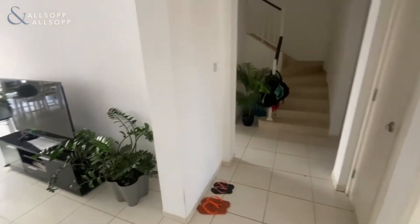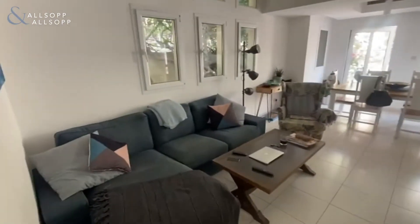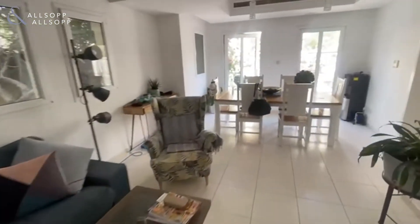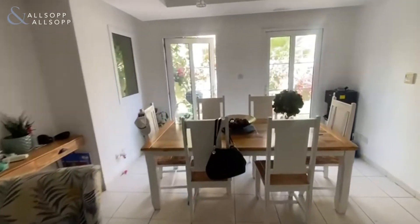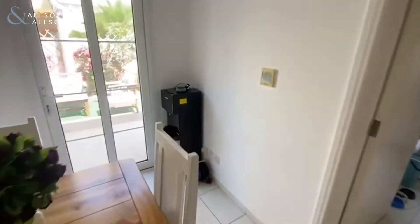Hello and welcome to this beautifully maintained property in The Lakes. We're currently in Zilal, and as you can see as we go around the living and dining area, this property has been taken very well care of.